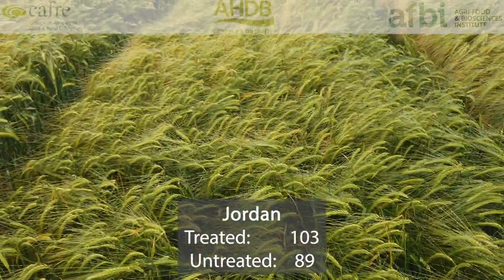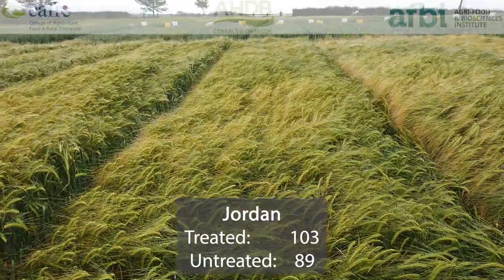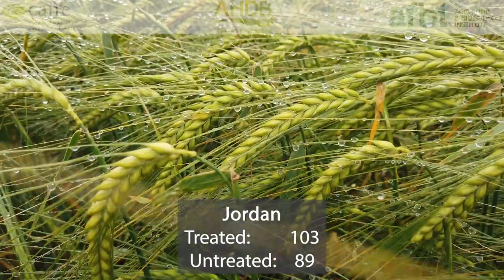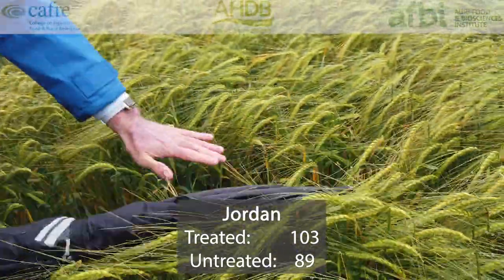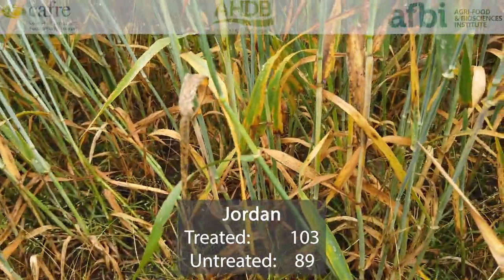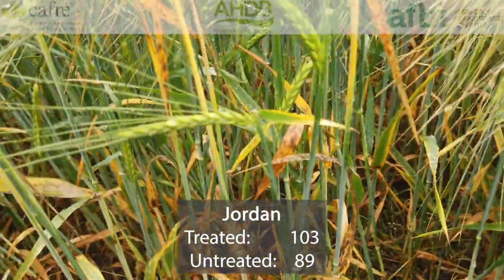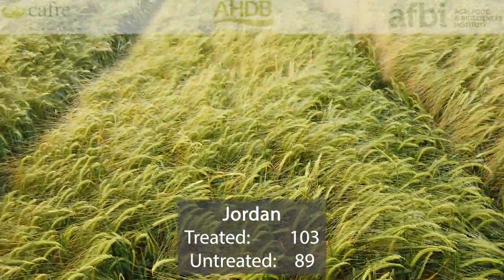Jordan is a new recommendation on the 2020 AHDB winter barley recommended list. It's high yielding — 103% treated — but also has a very high untreated yield of 89%. The specific weight is 68.9% and it has good disease resistance. As a variety, it has real potential for Northern Ireland due to its good performance in untreated situations. So it's a low risk variety with no real weaknesses and relatively good specific weight.